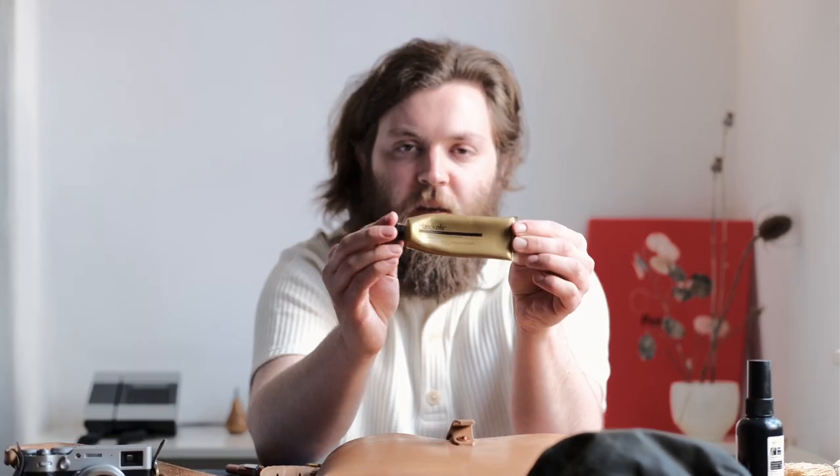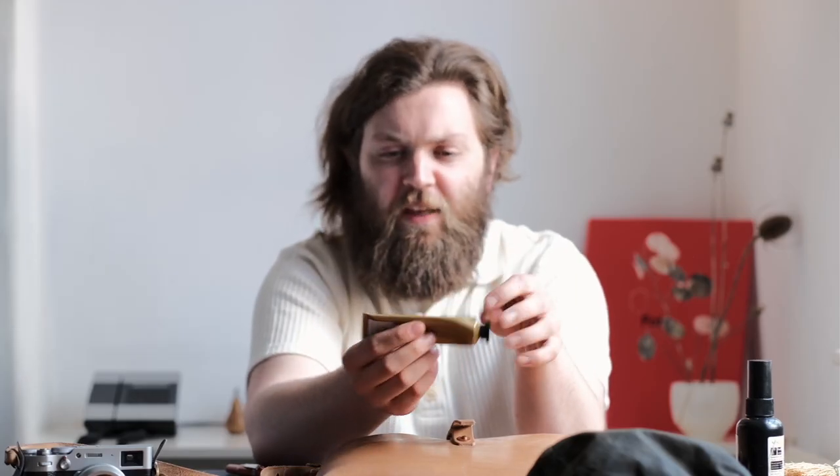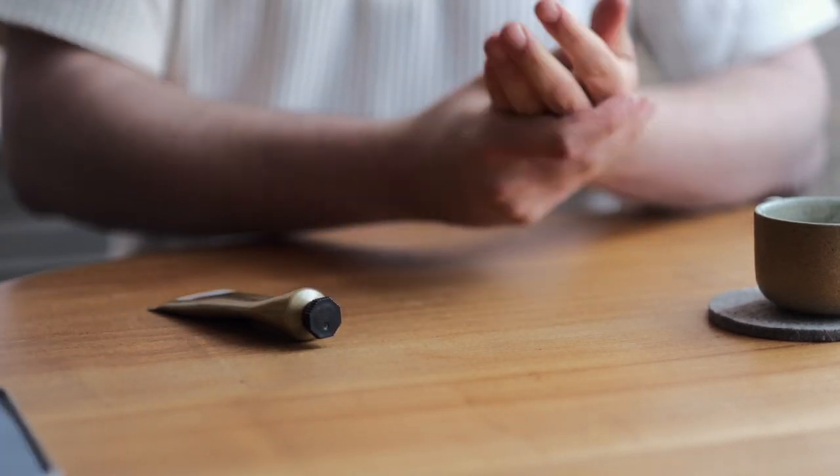There's the Heckles hand cream. Heckles, if you haven't come across them, are a really cool skincare company based in Margate, founded basically using coastal produce — seaweed is a big part of it. This one is the Eco Marine hand balm: serrated bladder wrack extract, geranium, clary sage, sea lavender, and rapeseed oil. This is the best hand cream I've ever tried. We've all had the Aesop one, which I still love, but this for me is just ace. The packaging is also a little bit sturdier than the Aesop one — I've had my Aesop ones crack in the past.